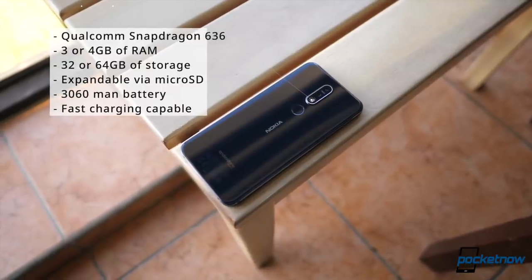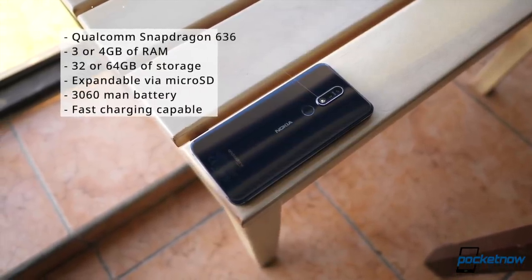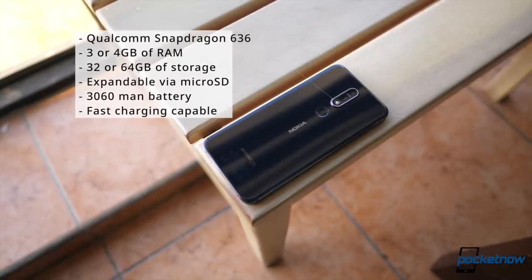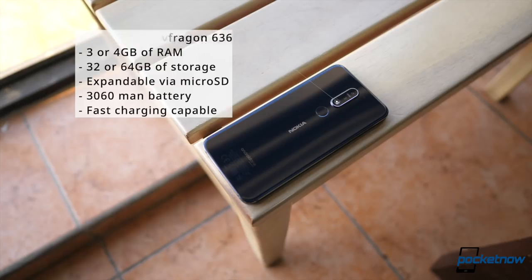Of course, there's no such thing as a perfect phone, so let me tell you what I'm mixed about when it comes to this device, and it starts with the internals. Sure, this is a mid-ranger, but at the time of the Pocophone, that's actually kind of a hard argument to defend. We have a Qualcomm Snapdragon 636 processor, options for 3 or 4 gigs of RAM depending on your choice of 32 or 64 gigs of storage respectively, with support for microSD expansion up to 400 gigs. There's a 3060 mAh battery with quick charge capabilities through USB-C, and the company uses special tuning on its display to adapt and push endurance, according to them.